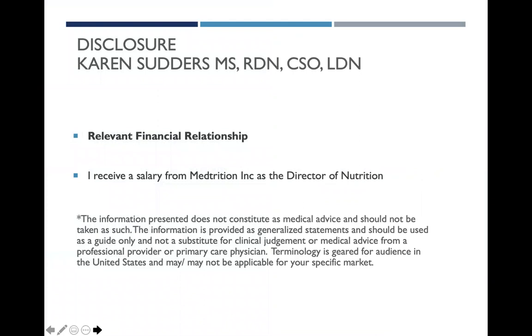Please note my disclosure and status as well as the following. As a clinician in the United States, terminology and phrasing is geared towards that audience and may or may not be applicable for your specific market.